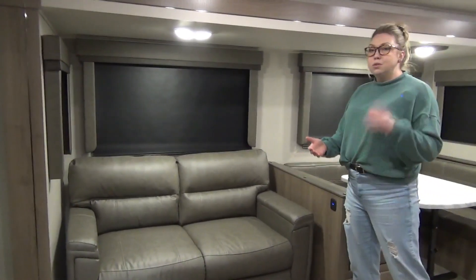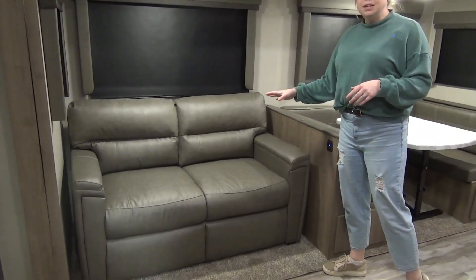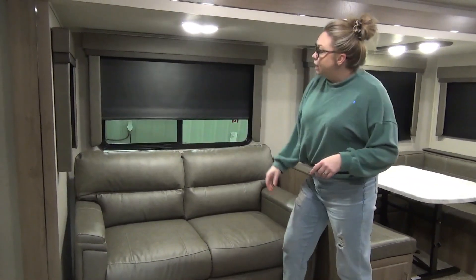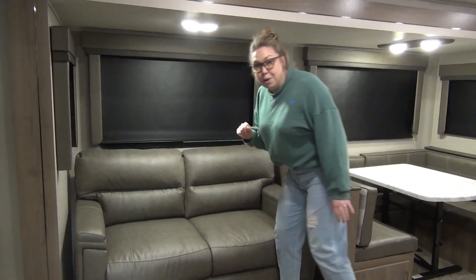We also did the tri-fold sofa in here, which is going to give you that double bed sleeping space again. Sometimes we option in theater seats, so ask us if you're more interested in that. But this one does give you that extra sleeping option and it's nice and easy to use. These units also have blackout blinds — they roll up nice and slow — and valances to keep them from bouncing around when you're traveling.